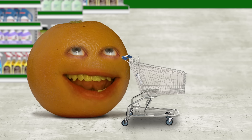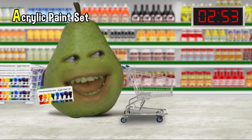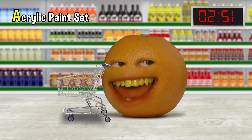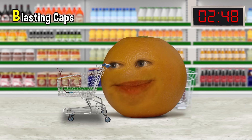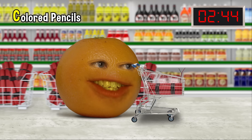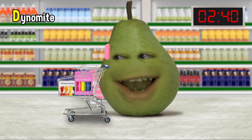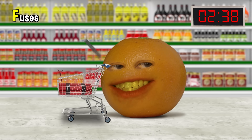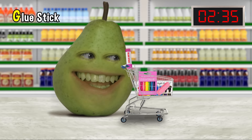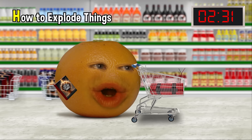Three minutes on the clock. Ready, set, go. I found something that starts with A — an acrylic paint set. Nice. And for B, I got blasting caps. C is for colored pencils. D is for dynamite. E — an eraser. Found some fuses for F. For G, here's a glue stick. Nice. For H, I found a book called How to Explode Things.